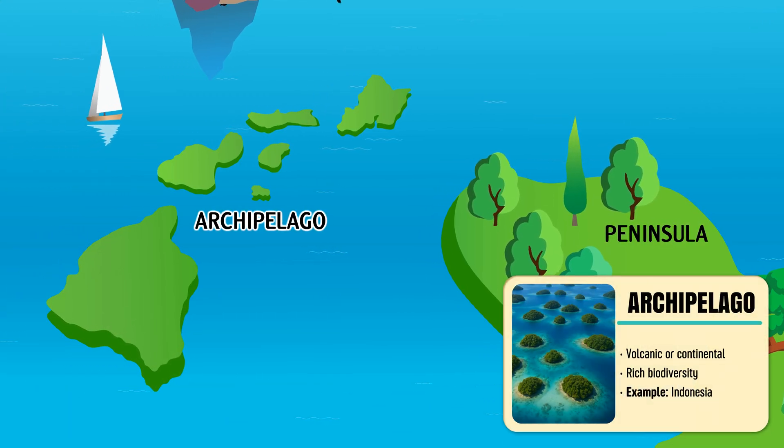Archipelago — a chain or cluster of islands lying close together in the sea.